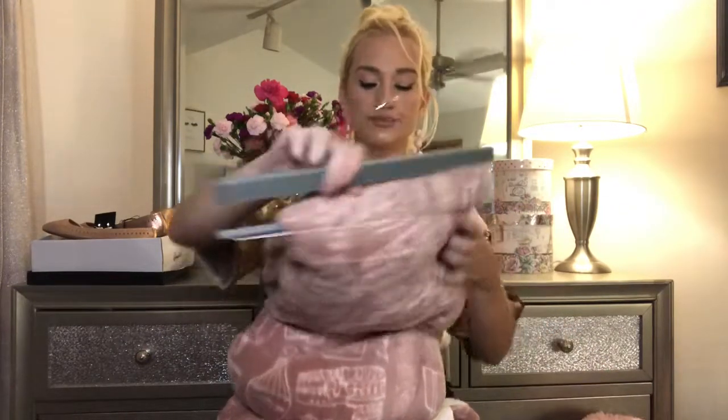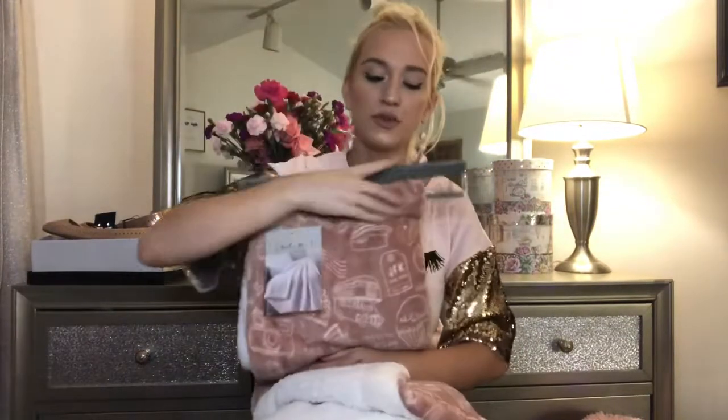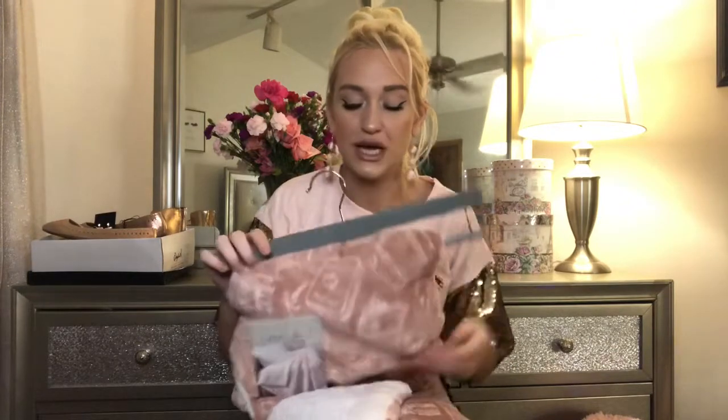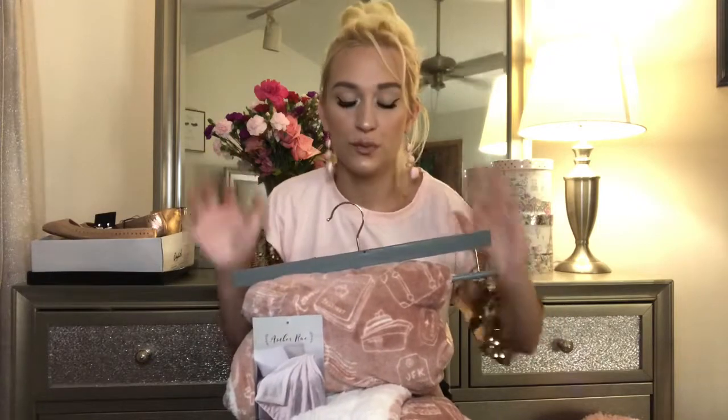Without further ado, let's get into the haul. So the first thing I want to talk about is something my mom got me for my birthday. My parents got me some amazing gifts, but actually I can't show you the big vanity — I'll try to insert a picture — but it's a huge lighted vanity mirror. Oh my gosh, it's beautiful.